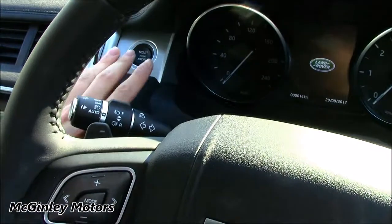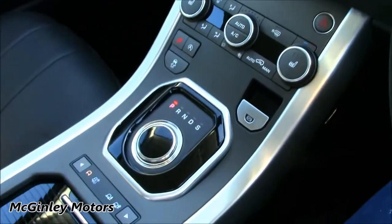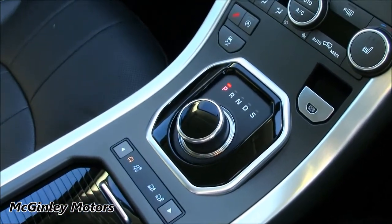If we apply the foot brake and hit the engine start/stop button, you can also see that the gear selector rises out of the centre console.